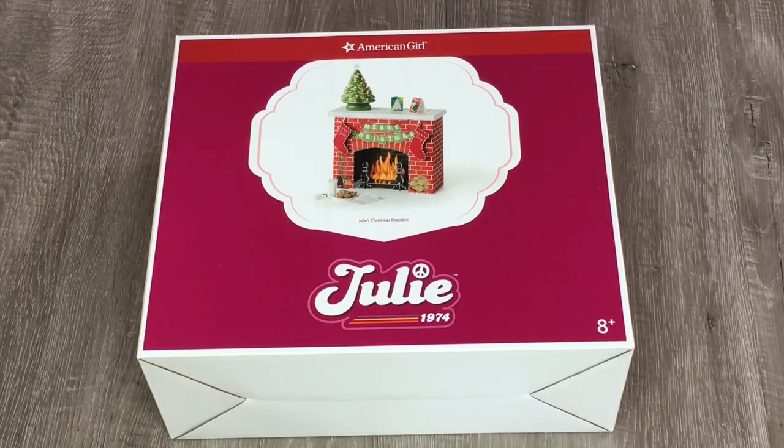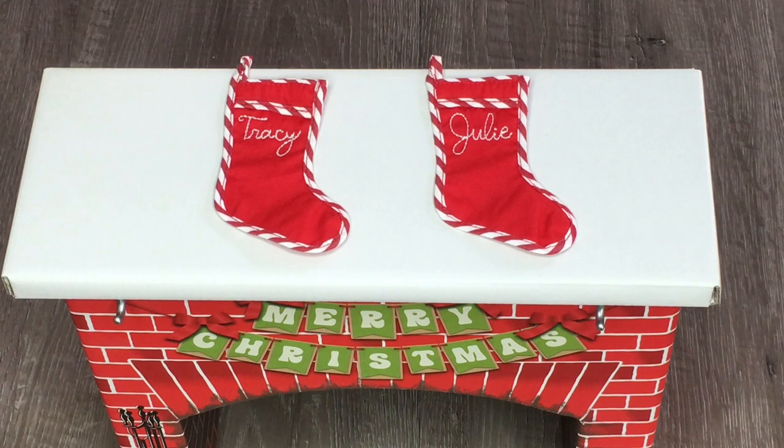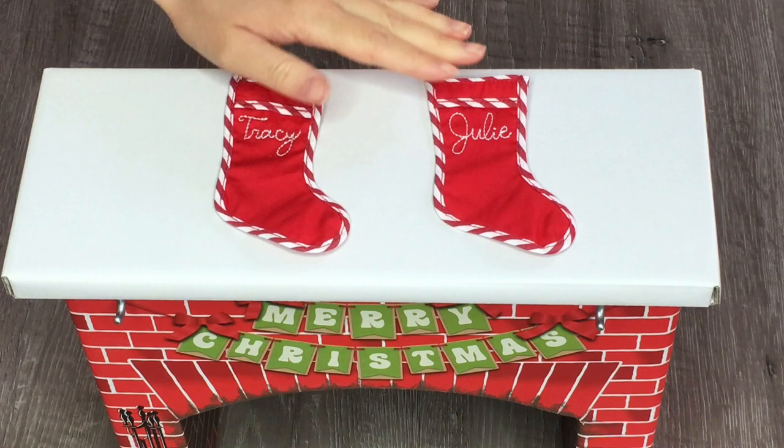I'm so excited to take a look at this Christmas set — it is called Julie's Christmas Fireplace. We have a fireplace, a little mini Christmas tree, and some fun treats as well. Let's take a look at some of the smaller pieces first. There are two stockings in the set — I love the candy cane design on the side; they're both bright red. This one's for Julie and this one's for her sister Tracy.